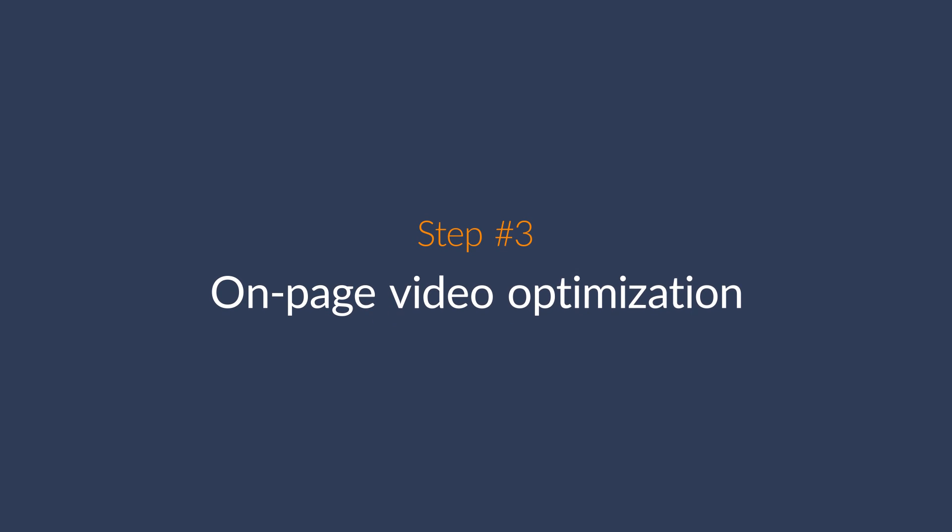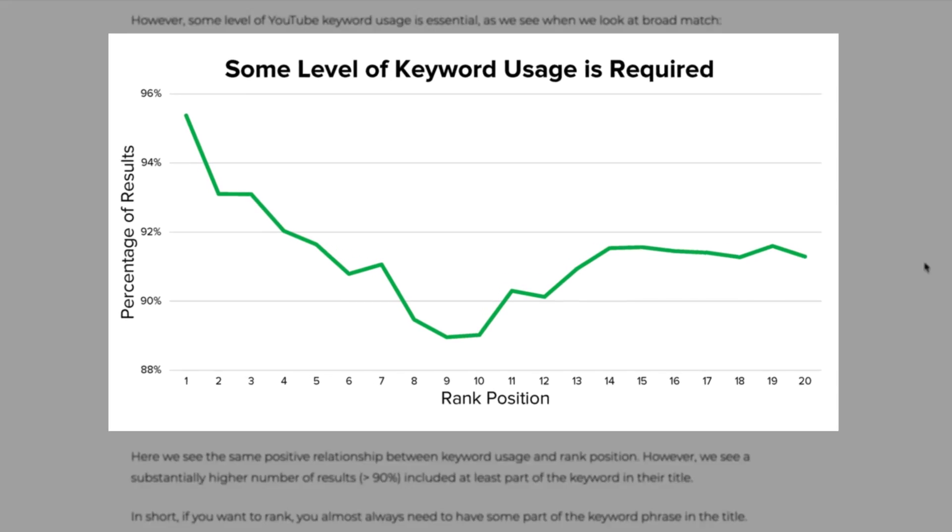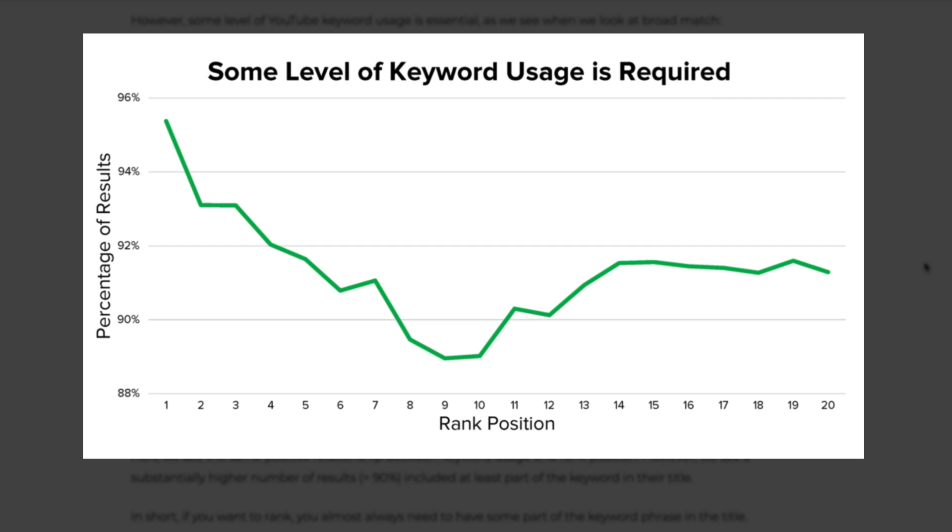Step 3 is to do on-page video optimization, which boils down to four things: title, description, tags, and thumbnail. Each of these help provide context to your video or will influence your click-through rates — no clicks equals no views. Tip 1: use your keyword in the title. YouTube suggests using the most relevant search terms in your titles and descriptions, as long as they're accurate and not excessive. A study from Brigsby shows that more than 90% of top-ranking videos included at least part of a target keyword in their title. While it's important to include keyword matches, you don't want to sacrifice the clickworthiness of your title.